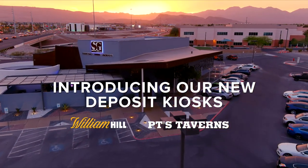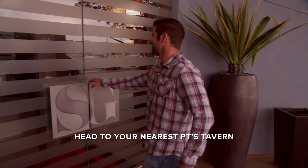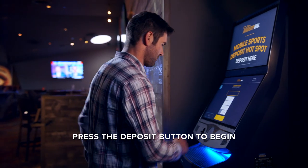William Hill and P.T.'s Taverns offers a convenient way to fund your mobile sports account with their self-serve deposit kiosks. Find the mobile sports deposit hotspot kiosk at your local P.T.'s Tavern and press the deposit button to begin.